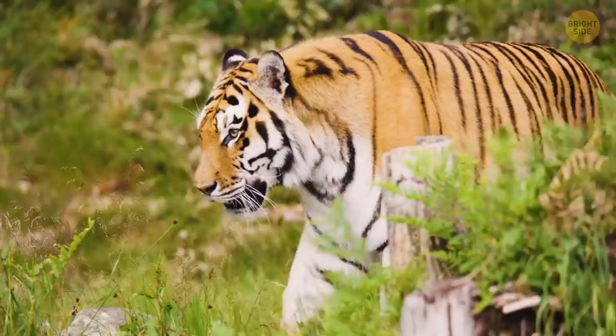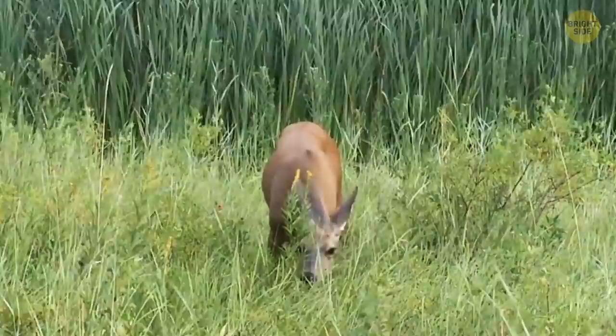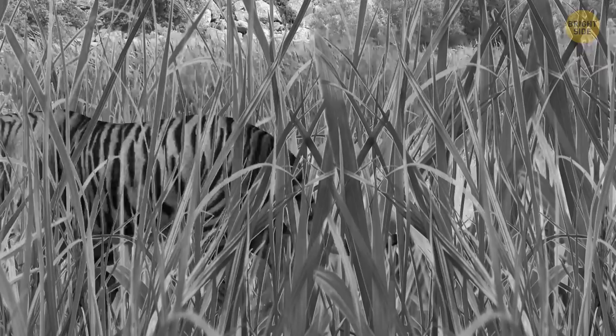Unlike cheetahs, tigers have their famous pattern on both their fur and their skin. They use their stripes to hide from their prey by blending into the high grass. Tiger colors are nothing like the color of grass, but here's the thing: lots of animals in the wild are colorblind and can only distinguish between black, white, and shades of gray.